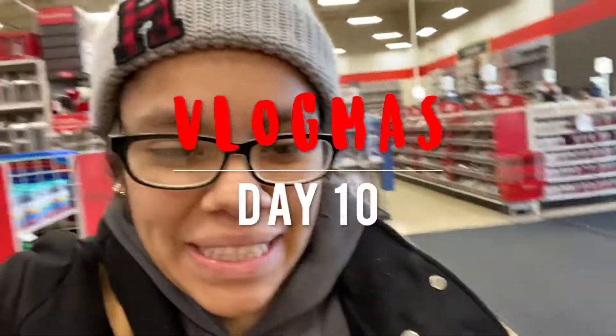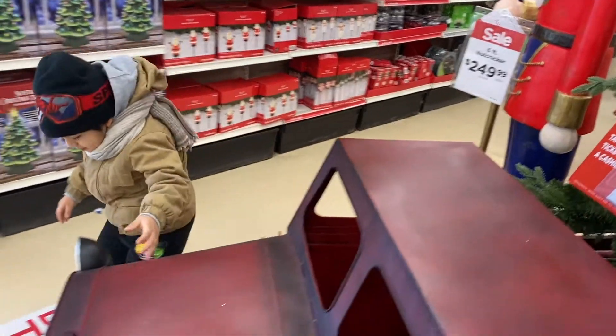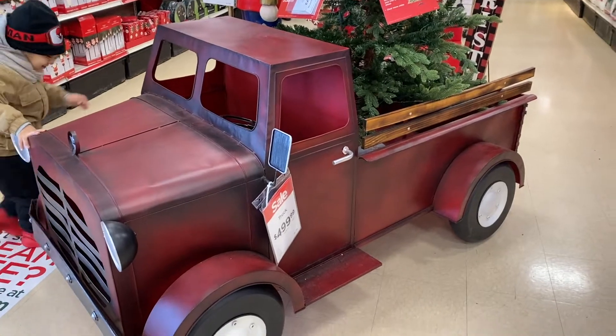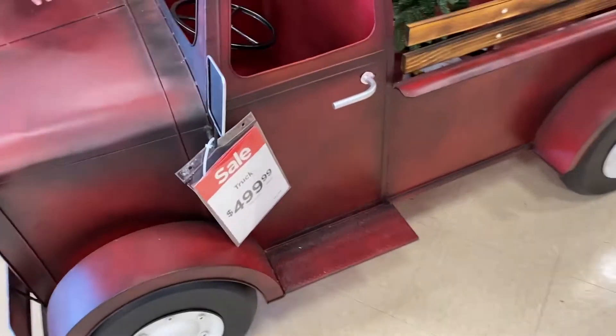Hi guys and welcome to Vlogmas! Happy birthday to two beautiful persons, my little nephew Mateo and my best friend Janet - I love you guys so much! Anyway, right now we are in Michael's, one of my favorite stores ever. Look what I found - he fell in love with this little truck. It's cute, but $500 though!